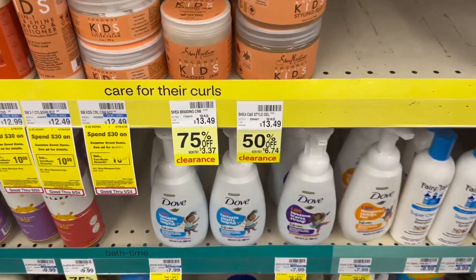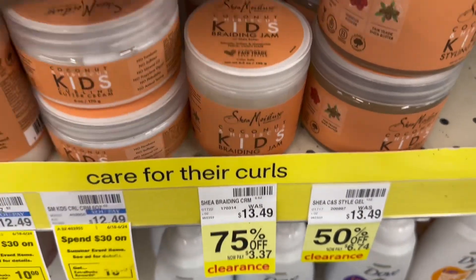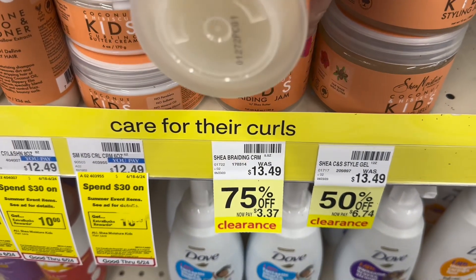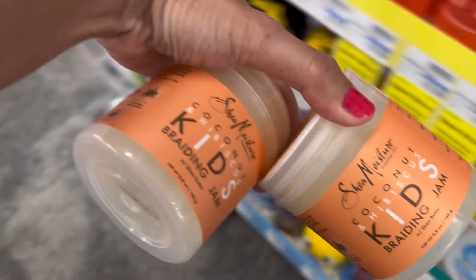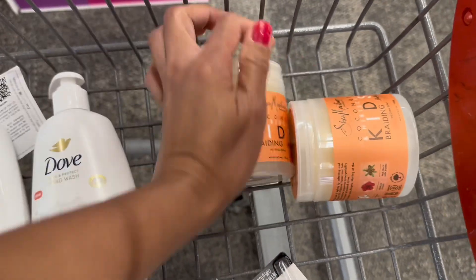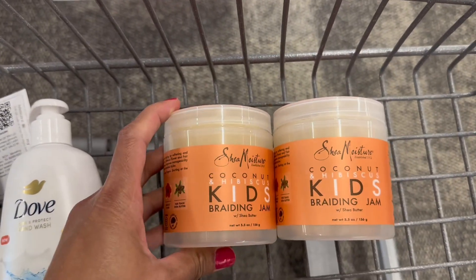I saw this SheaMoisture for Kids Braiding Jam on clearance for $3.37, and there are two left so I'll grab both. The total is $6.74, and there is a $6 off two digital coupon attaching — making this only $0.74, or $0.37 each.